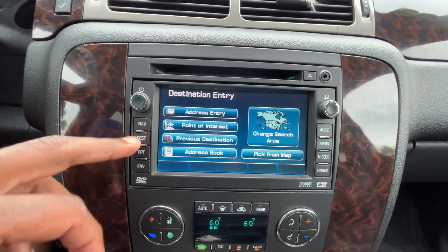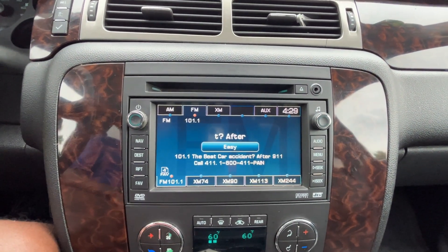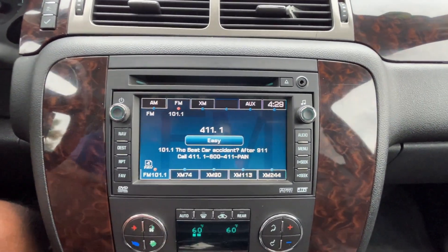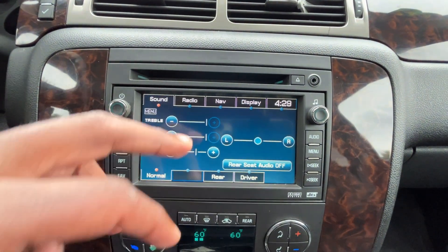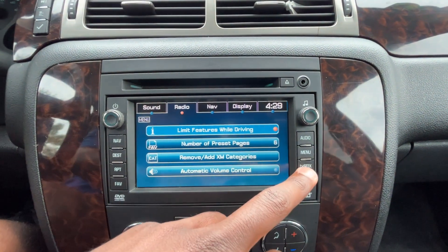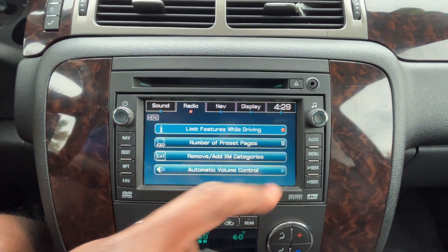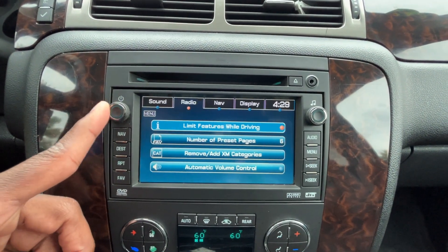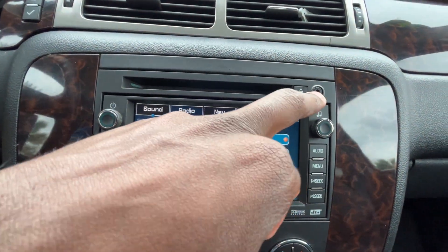For the audio, we have AM, FM, XM, and an aux input, as well as a DVD drive. All your settings for sound, radio, nav, and display are here. You can seek through radio stations using the tune knob, and the volume knob lets you click to turn the audio off. The CD drive and aux input are actually located here.